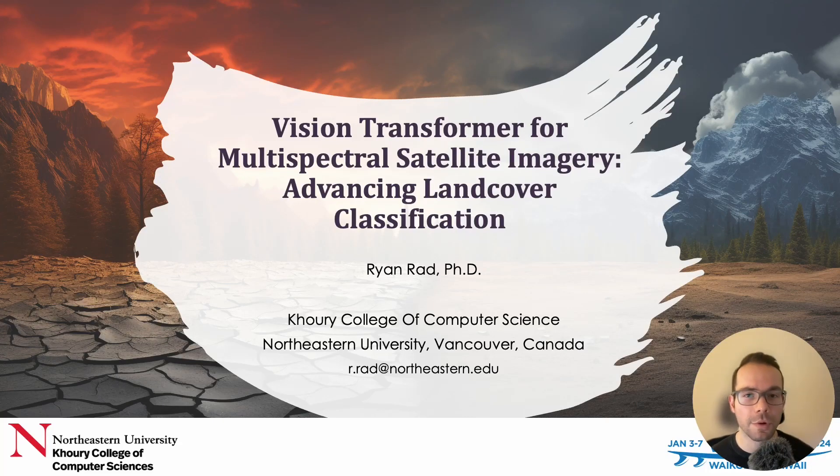Hello everyone. I'm Ryan Ratt from Northeastern University and today I'm excited to share our most recent work where we focus on accurate classification of land cover from multi-spectral satellite imagery. This is a key factor in understanding the changing landscapes and environmental processes — an area where traditional methods face difficulty in capturing complex spatial spectral relationships. Let's begin with some background and motivation for this study.